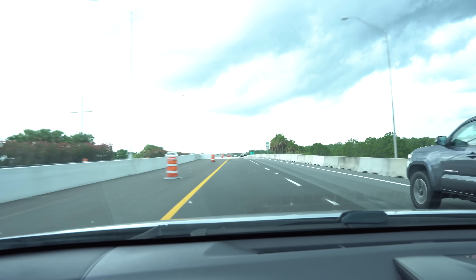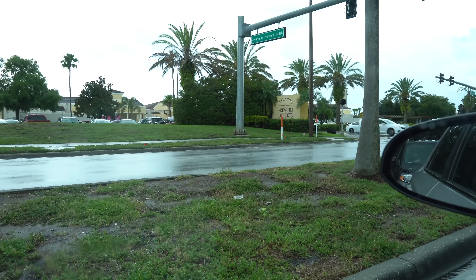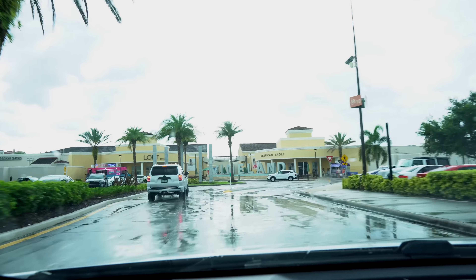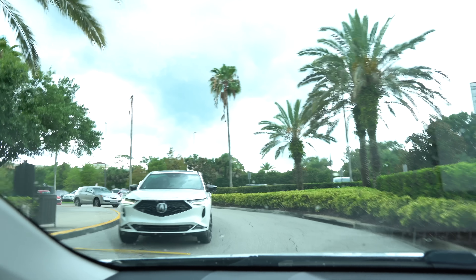We about to pull up to a Nike outlet today. Guys, I am here and it is crazy packed.